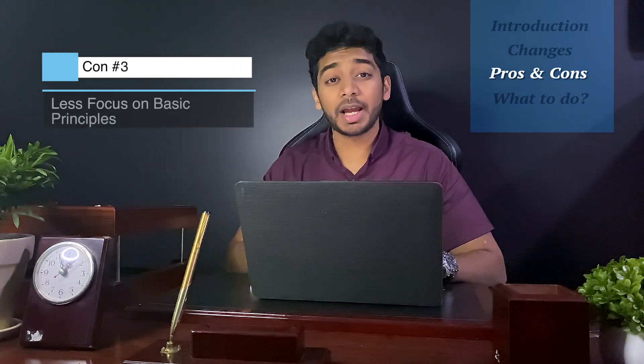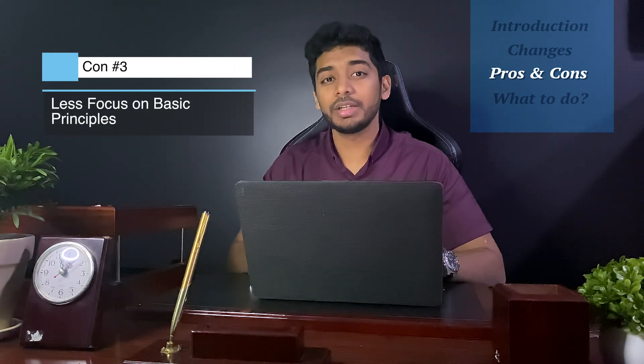This next one is more of my personal opinion than an established con. I believe that the fear and anxiety that Step 1 put into medical students would force them into learning their basic principles so well that it would make them a better doctor ultimately. This focus will be shifted onto Step 2, which is more clinically relevant, but a good doctor does need to have a good grasp of their basic sciences.